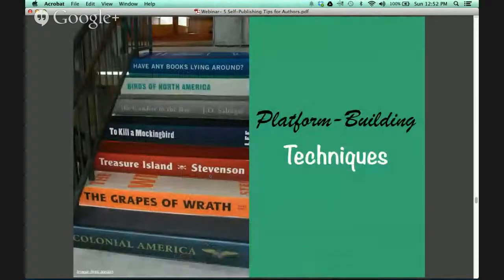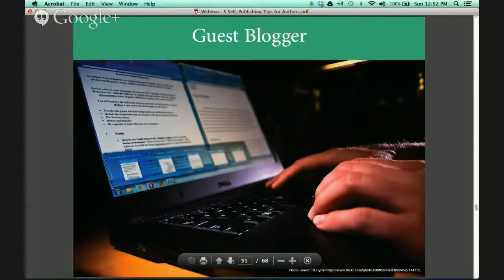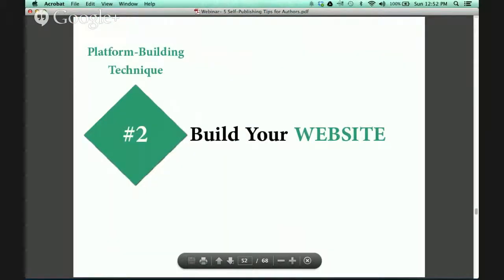Next, we are going to talk about platform-building techniques. The number one technique you're going to want to focus on is writing. You need to continue to write no matter what — the more material you've written, the larger your platform will become. You can do this as a guest blogger on somebody else's website, or you can build your own website. You must build your own website. Any successful author has their own website, and this is crucial for building your target audience.